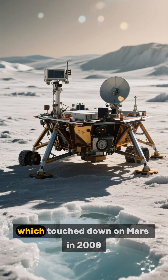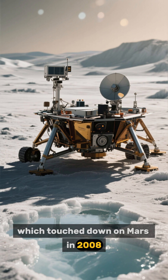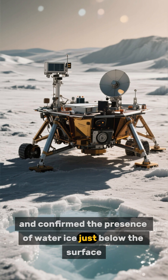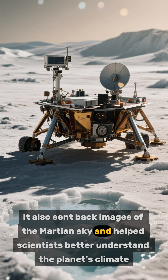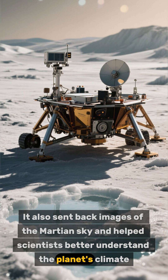And number 1 is the Phoenix lander, which touched down on Mars in 2008 and confirmed the presence of water ice just below the surface. It also sent back images of the Martian sky and helped scientists better understand the planet's climate.